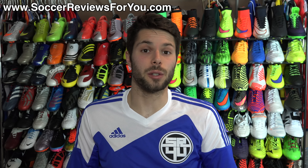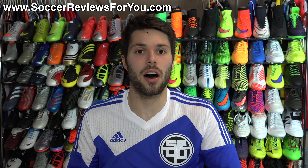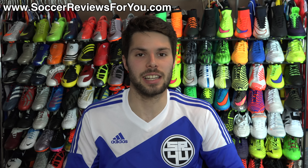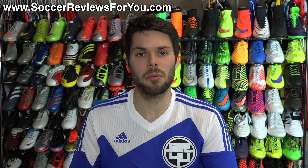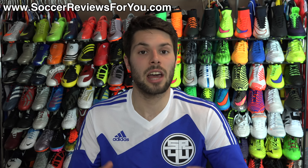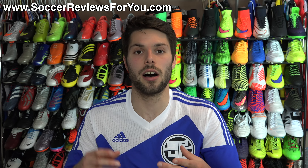Hey guys, Josh from soccerreviews4u.com bringing you the 'What's in My Soccer Bag' video for the month of April 2015. For those unfamiliar with this series, this is where I go through and highlight all of the best products that I found myself using throughout the previous month by filling up an entire soccer bag worth of